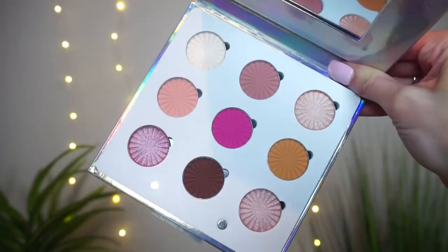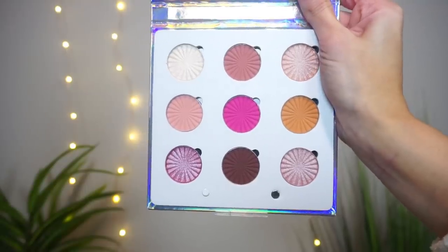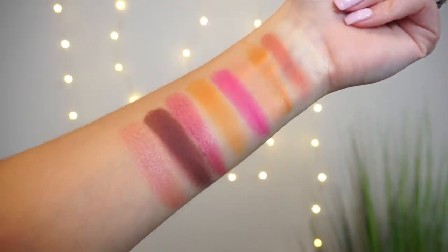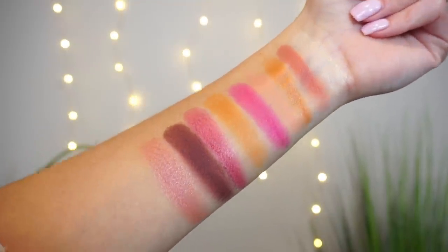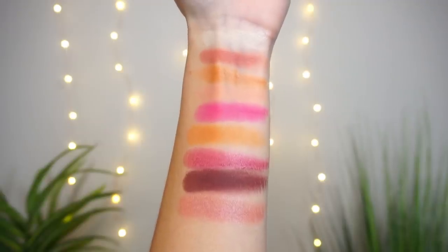First up, I want to show you this eyeshadow palette — the Glamour Glitch eyeshadow palette. Inside you have nine different shades, and this one retails for $29. It's an all-liquid-to-baked palette with sweet pinks and warm caramels. It's super pigmented and easy to blend. I really enjoy the mixture of mattes and shimmers — you have brighter pops of color and lighter tones.